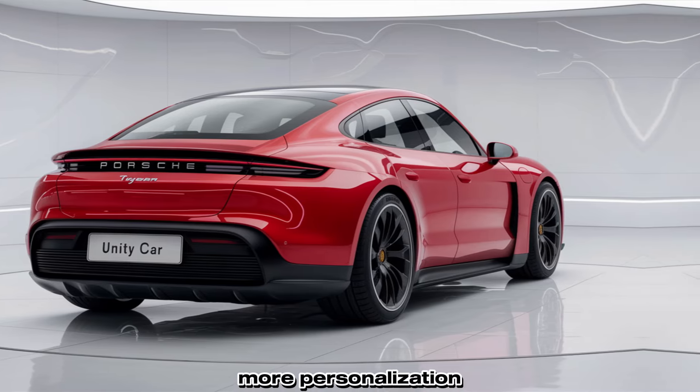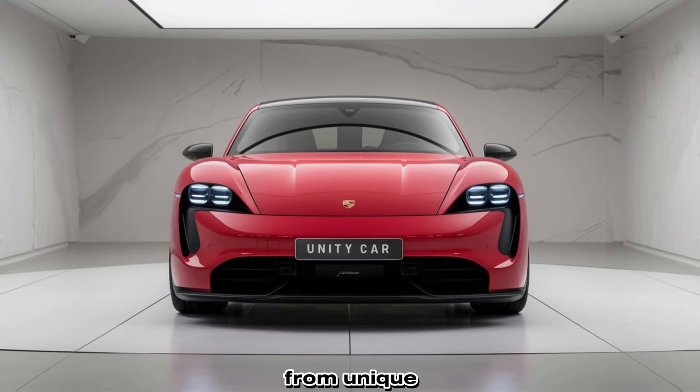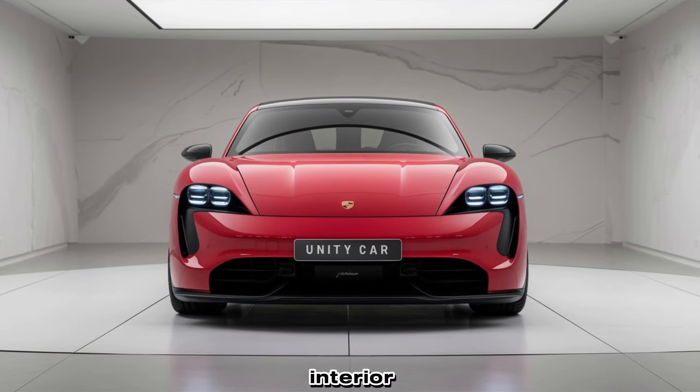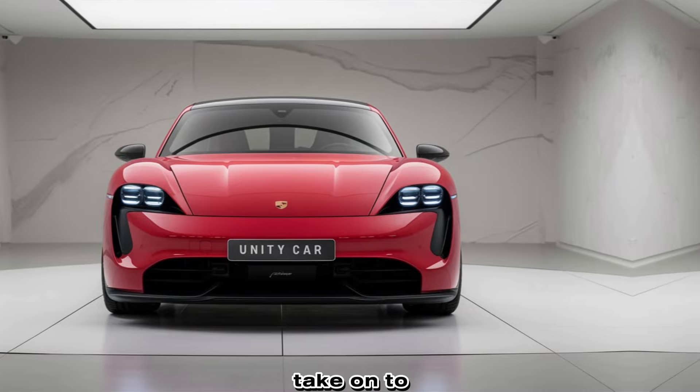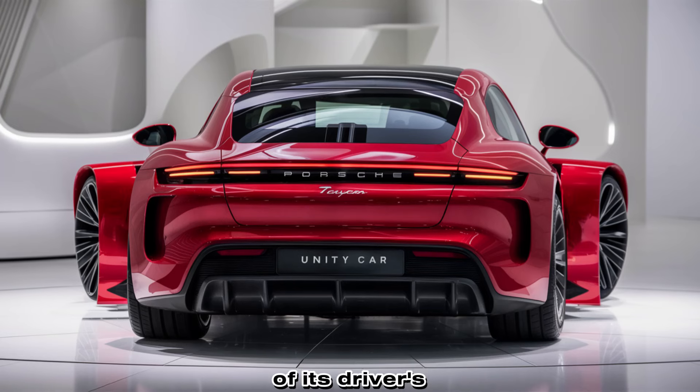For those who crave more personalization, Porsche offers a range of customization options, from unique paint colors to bespoke interior trims. Owners can tailor their Taycan to suit their tastes, making each car a unique expression of its driver's personality.